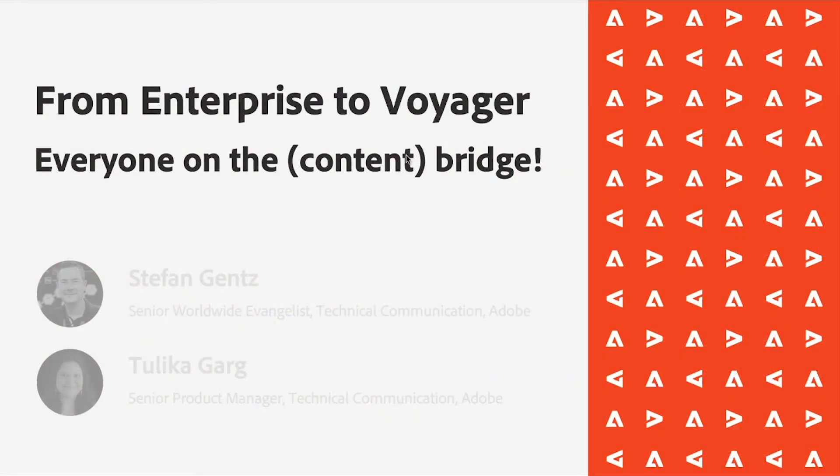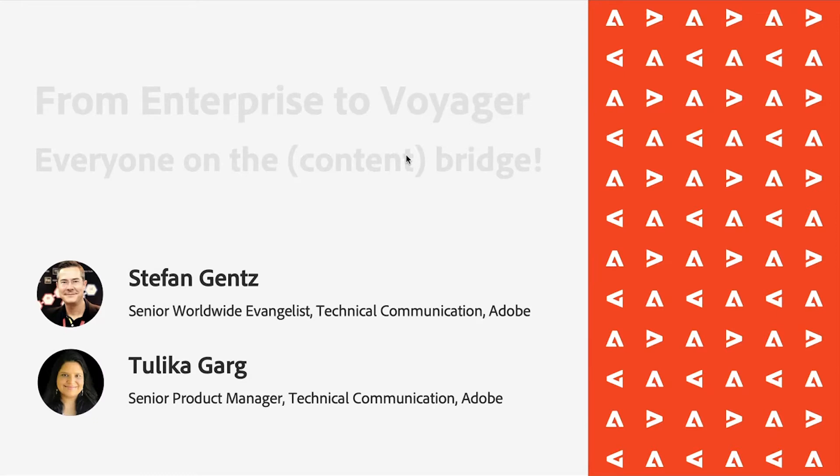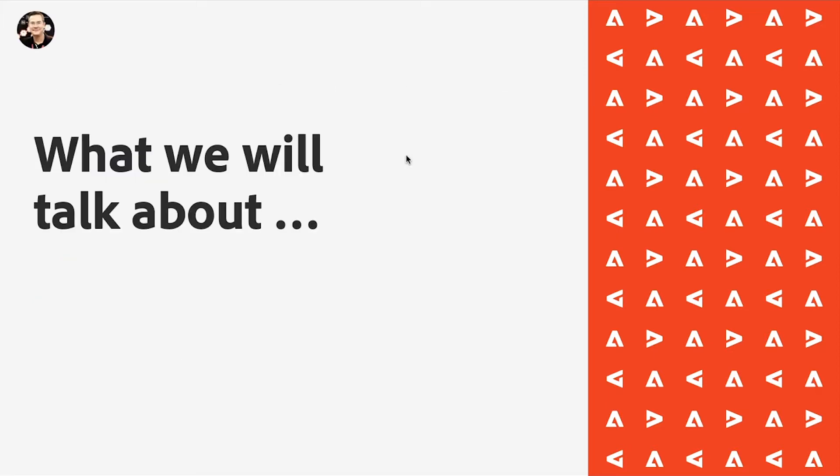Hello everyone and welcome to our presentation: From Enterprise to Voyager. With me in the room is my colleague Tulika Garg, Senior Product Manager for XML Documentation for Adobe Experience Manager in the technical communication unit of Adobe. My name is Stefan Gens and I'm the Senior Worldwide Evangelist for technical communication at Adobe.